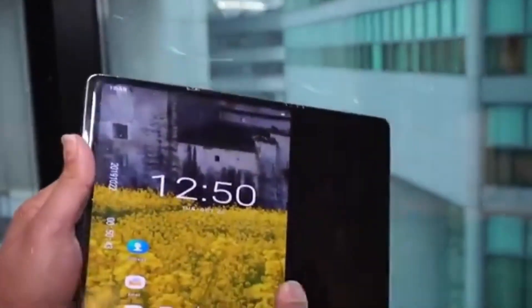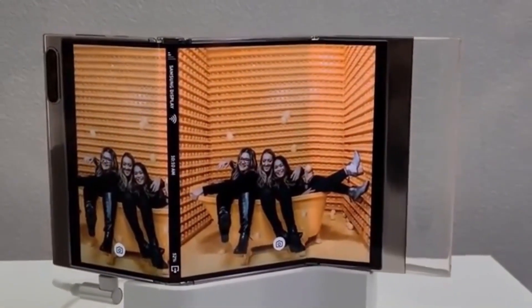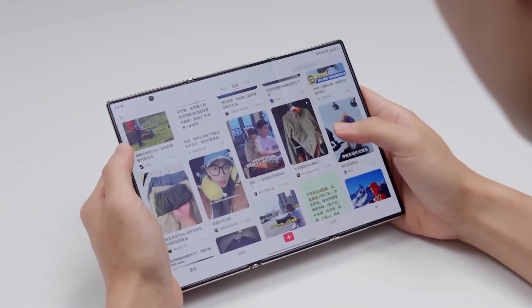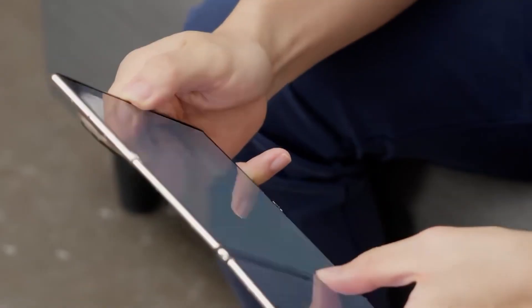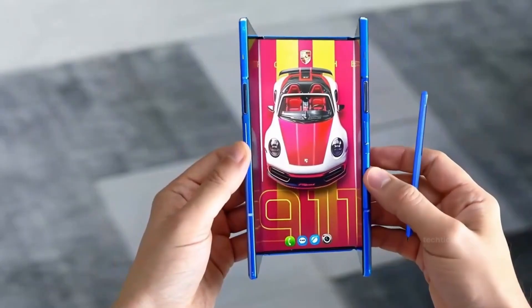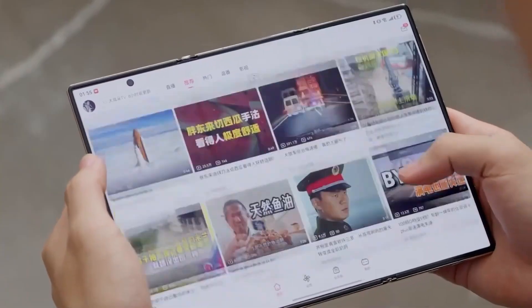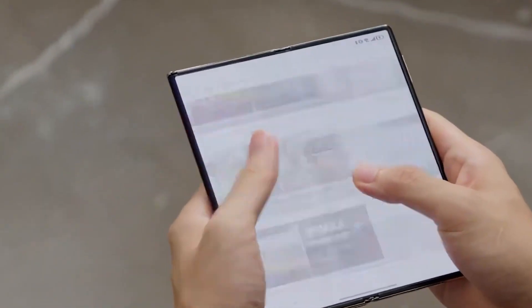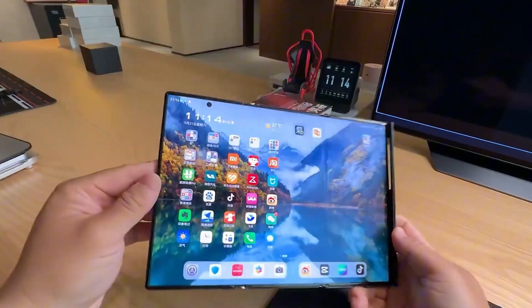The idea that technology is no longer limited by flat screens or rigid shapes — this is a device that adapts to you. Fold it into a phone when you're on the go, unfold it for productivity, or expand it into a 10-inch media screen for movies, art, or gaming. It's the kind of device that transforms based on your moment. Samsung's vision is clear: to merge flexibility with function, to make screens as dynamic as our lives. Every fold tells a story, every angle has a purpose, and every time you open it, you're reminded that this is the future unfolding in your palm.